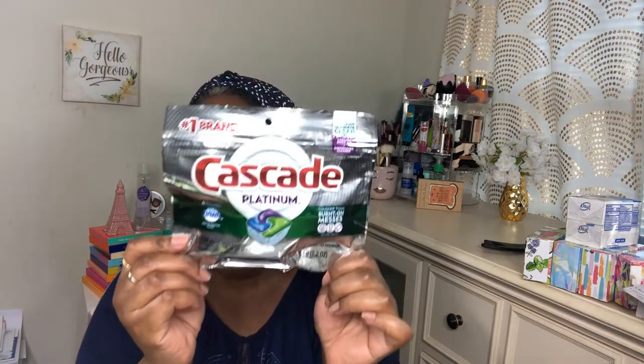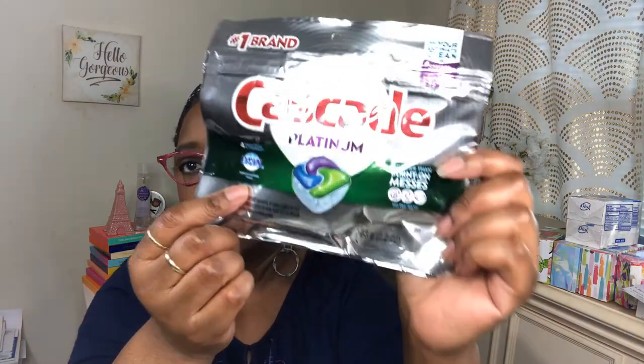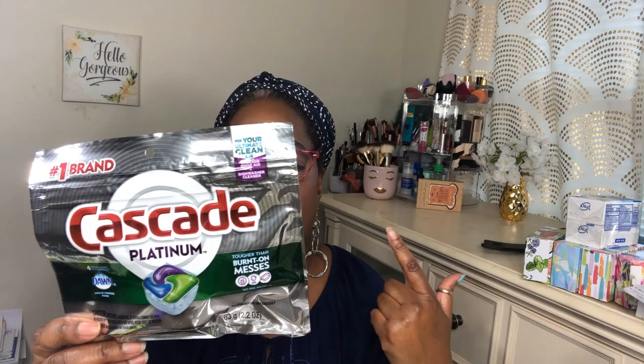I bought some Cascade Platinum dishwasher action packs — they say they have the grease-fighting power of Dawn. They are fresh-scent action packs. I got these because the brand from Walmart left my dishes streaky. I don't know if it was the dishwasher itself or the soap I used. I don't use the dishwasher often anyway — I find it's easier to just wash the dishes and put them away.